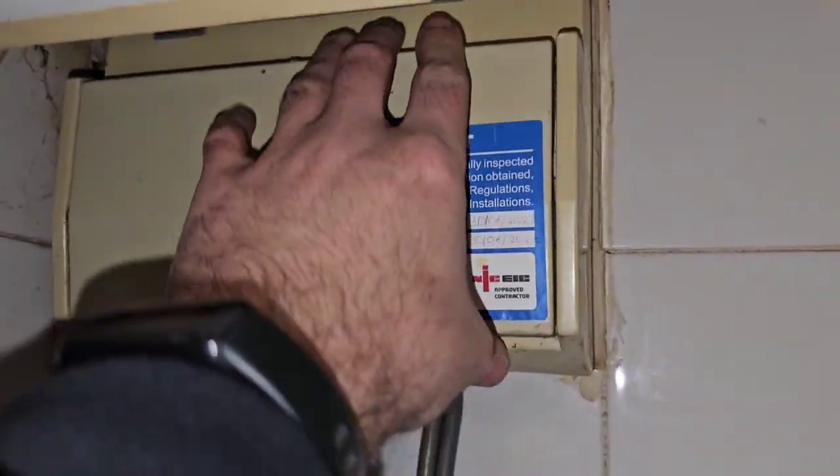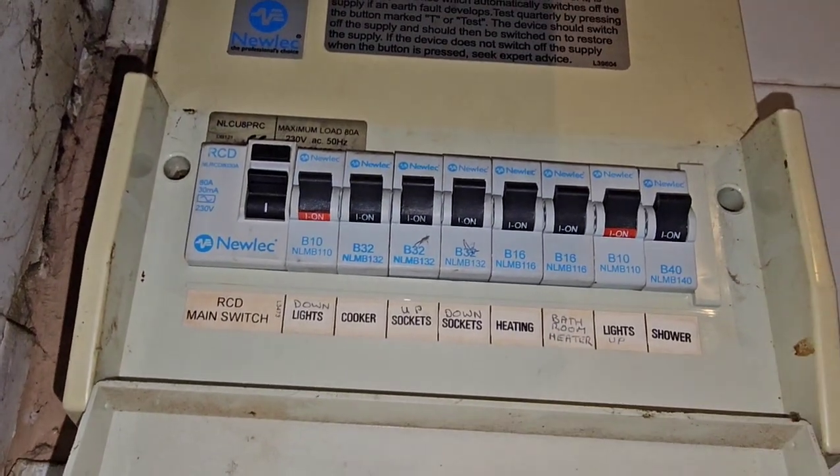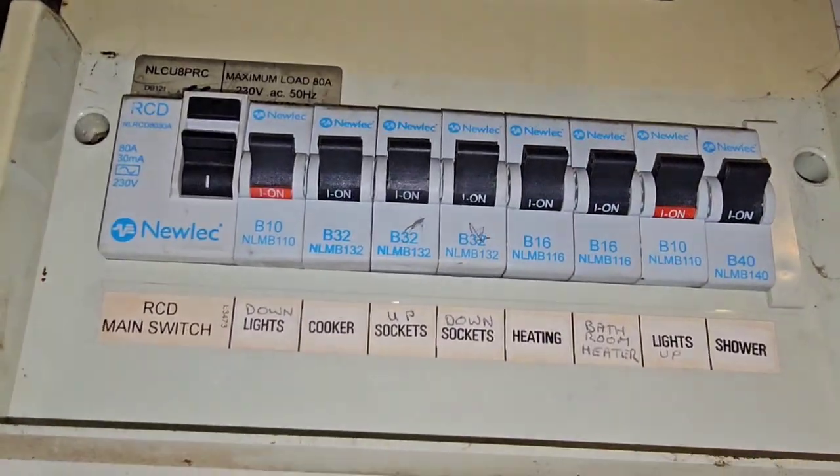This is what I'm up against today — this Nulik consumer unit with up-front RCD, which seems to be pretty ancient.